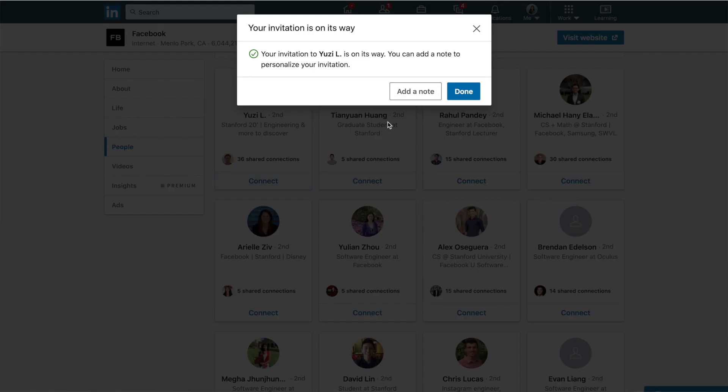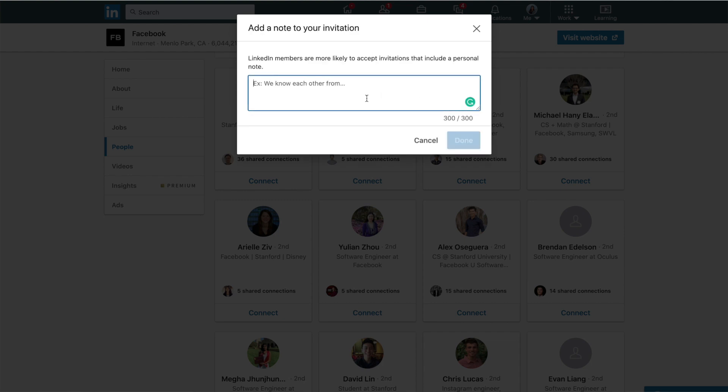Third, hit connect, add a note, and ask them to chat on the phone. In the note, explain why you're contacting them and your small ask — a 15-minute phone call — in just a few sentences. Keep it short, friendly, and to the point. LinkedIn doesn't let you go over 300 characters anyway. The fourth step is to wait for them to get back to you. Many people never respond, but some will respond immediately and some within a few days. I usually reach out to around five people per week on LinkedIn. If you see someone you're connected to with a second degree connection, you can ask your friend for a mutual introduction.